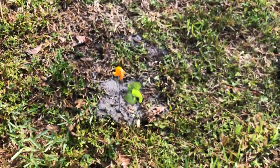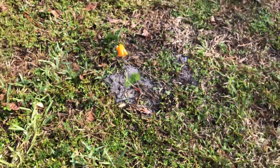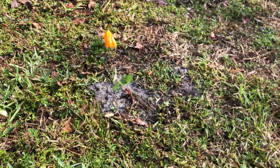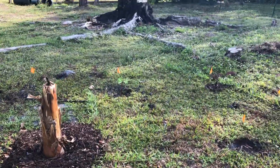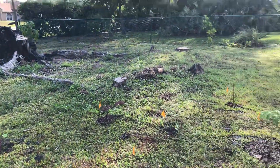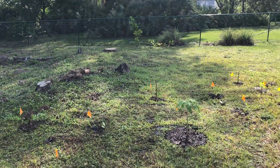I planted I think seven sweet potato slips — this is the Tainung 64, I think I'm remembering the right name. These are from cuttings that I grew in Naples, so I have some in the back there, and just hoping those vines will kind of spread out and cover some of the ground.